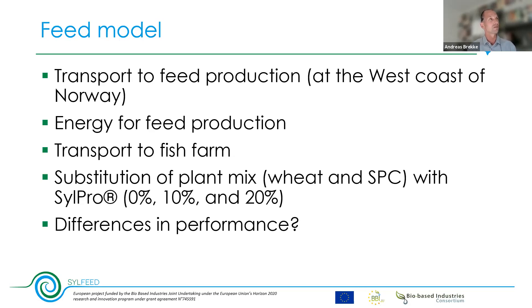Initially we also wanted to look at differences in salmon performance — growth, survival, nutritional value — but from the fish feed trials we couldn't find any significant differences. There were some differences in digestibility but they weren't large enough to be translated into differences that could be captured in the LCA model.